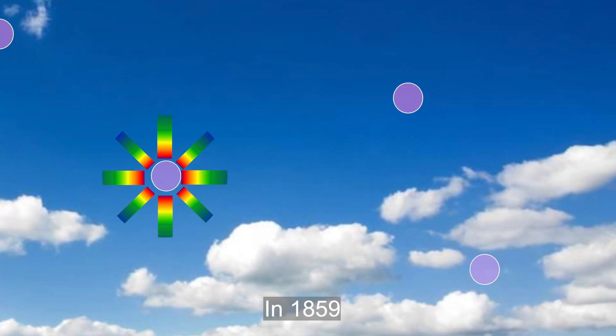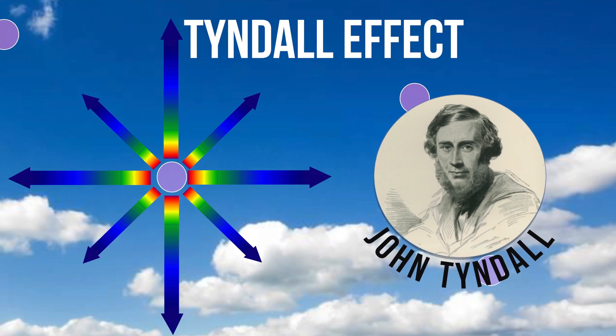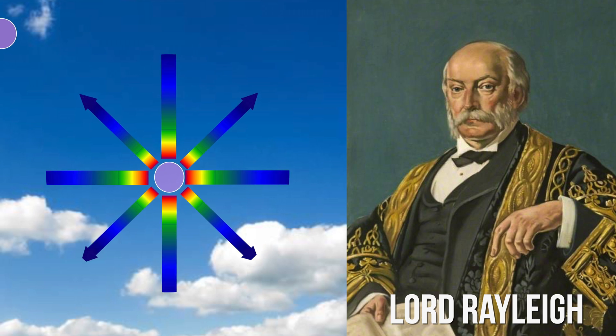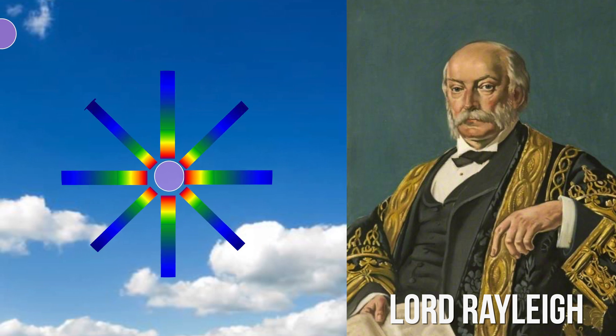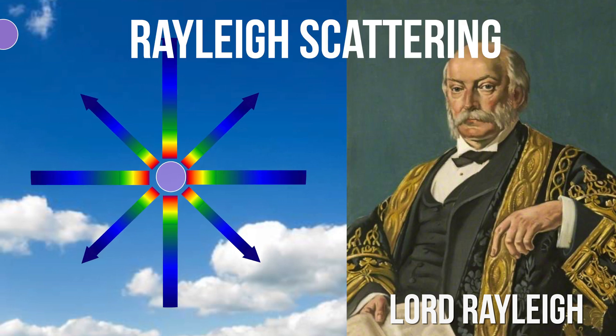First described in 1859 by British physicist John Tyndall, this phenomenon is called the Tyndall effect. In later years, Lord Rayleigh published a paper describing this Tyndall effect in more detail, and it is commonly known as Rayleigh scattering.